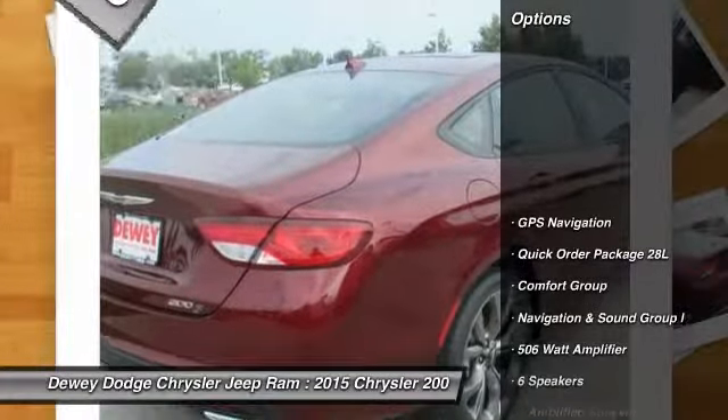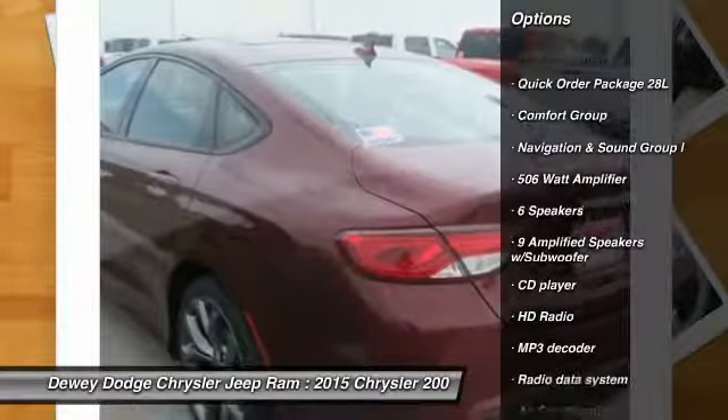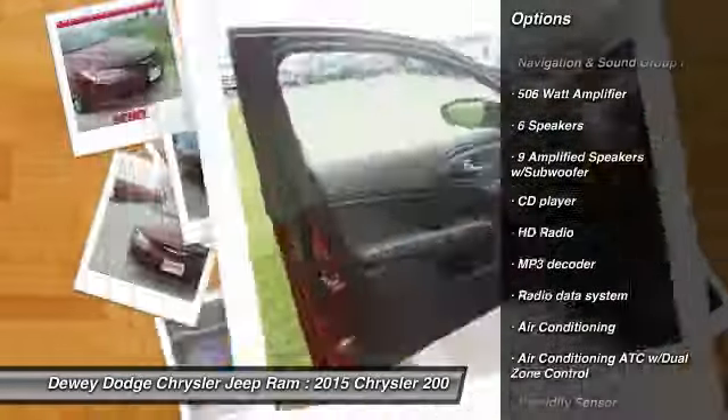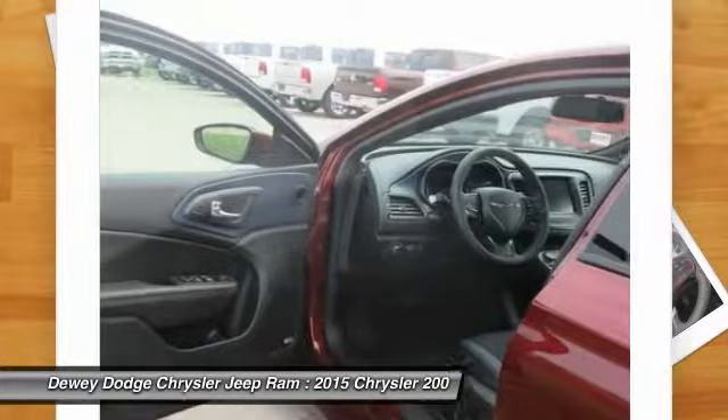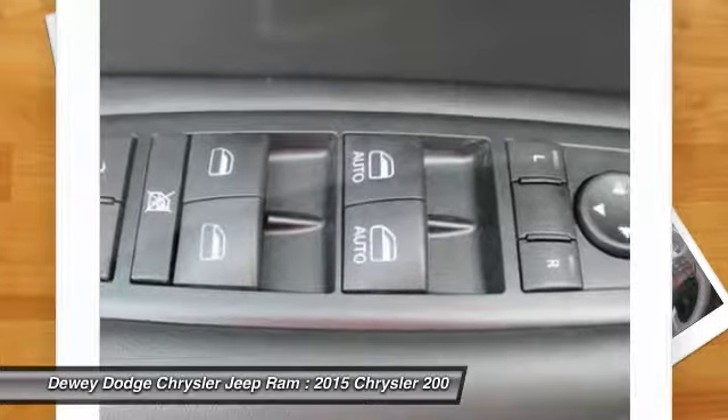Here are some of this vehicle's great options: traction control, dual airbags, air conditioning, front power steering, alloy wheels, four-wheel disc brakes, center armrest, fog lights, security system. Come take a test drive today.